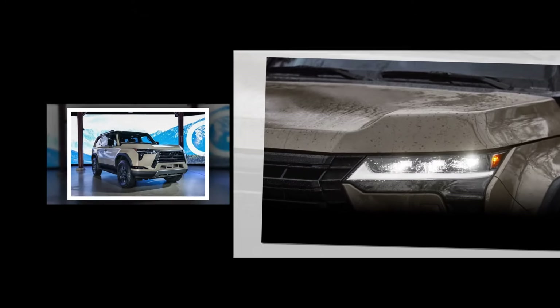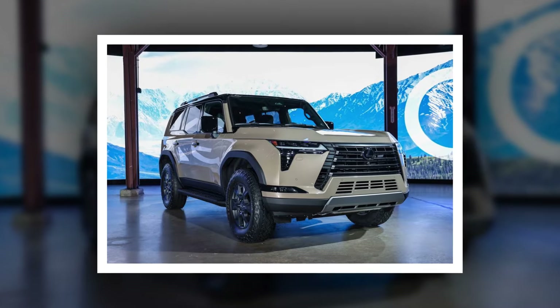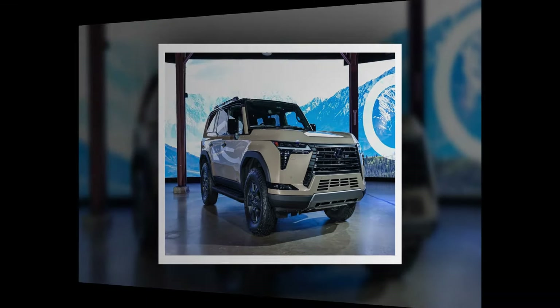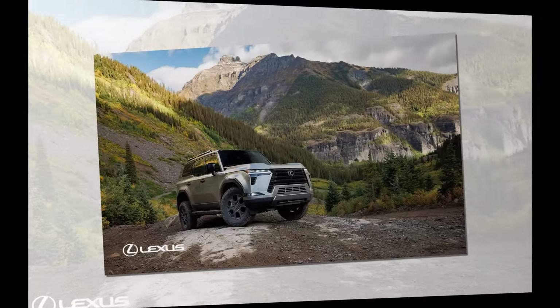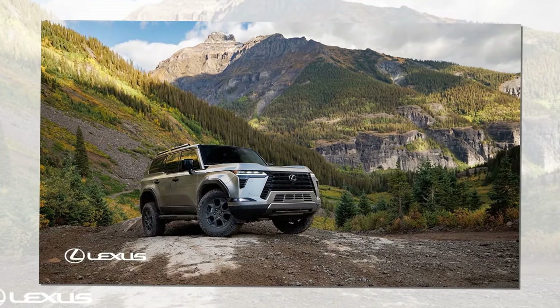The all-new GX 550 has a chiseled new look, it's a bit larger than before, and it has more off-road capability from the factory. It offers more power, slightly better efficiency, and more trailer towing capability. Yes, it looks like a home run.